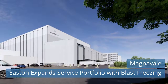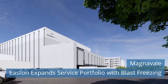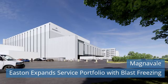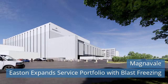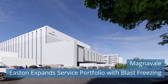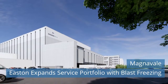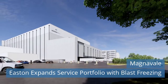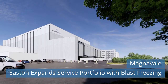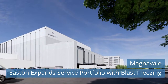Second News Today! Magnavale Easton Expands Service Portfolio with Blast Freezing. Magnavale Easton Limited now offers blast freezing in addition to frozen storage and value-added services. Blast freezing, one of the most efficient methods of freezing large quantities of food product, is relied on by food manufacturers worldwide. The blast freezing service now means that customers can send product at chilled or ambient temperature, where it will be blast frozen and placed into their frozen storage facility.